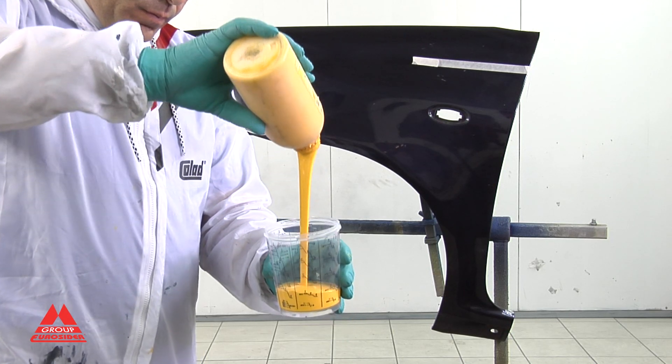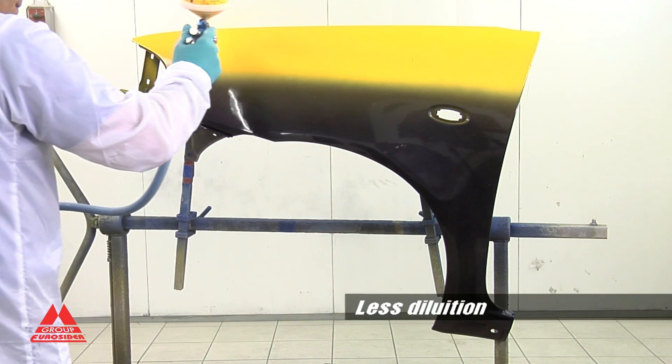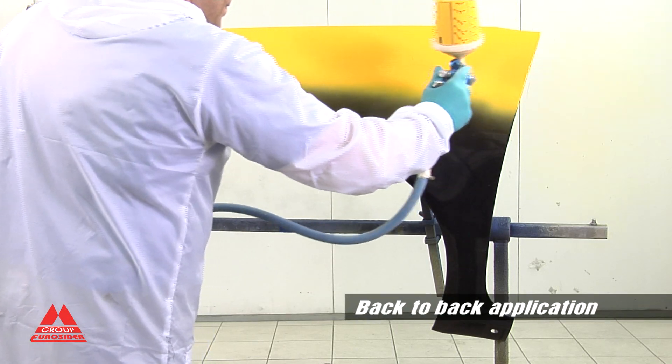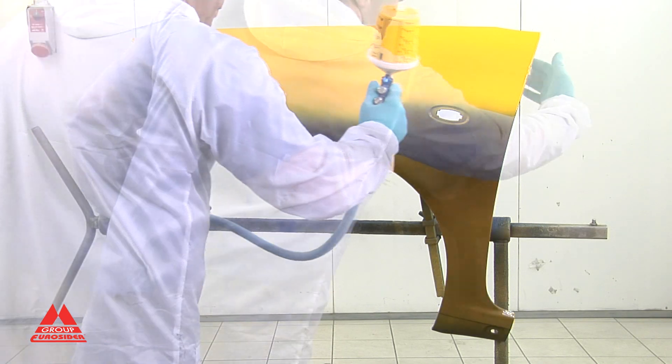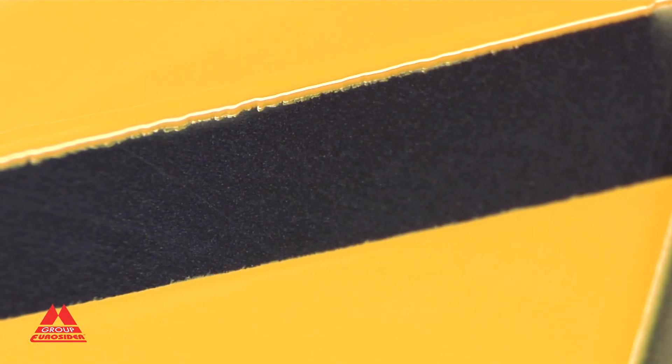With Nitrotherm Spray, you will be able to use very dense and viscous industrial products with very little dilution, coat with easy back-to-back applications, no dripping and no orange peel effect. The same thickness with fewer applications for incredible savings of time, labour and materials.